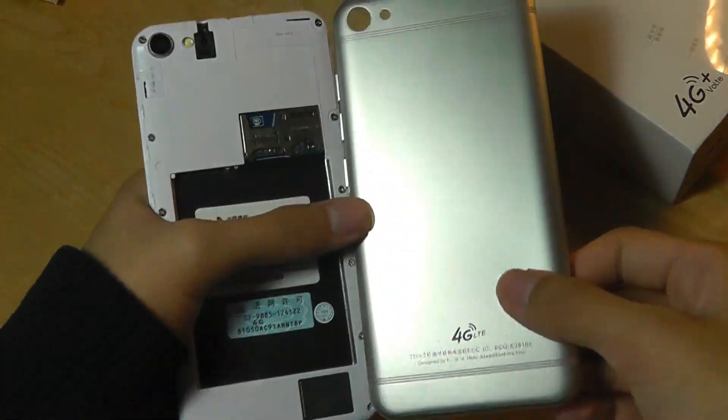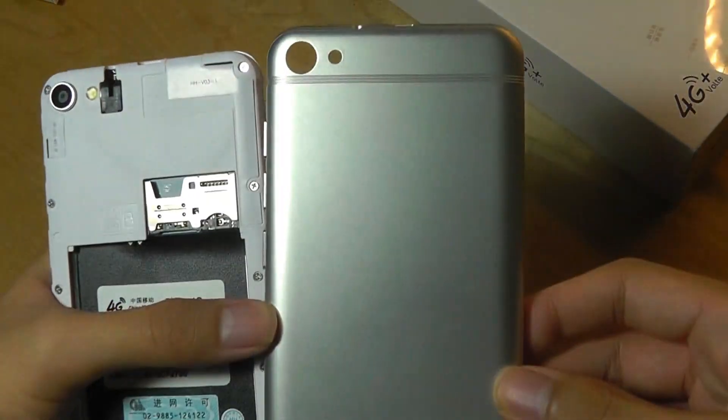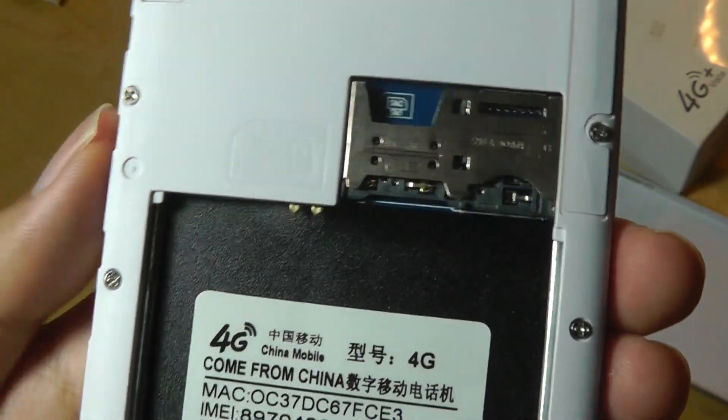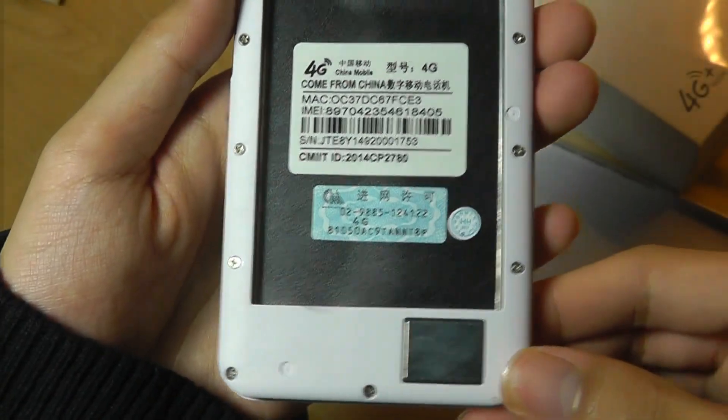There is a plate here which is removable — it's not unibody — it's made out of plastic, and in here it says 4G China Mobile and supports what looks like a dual SIM and a micro SD card.